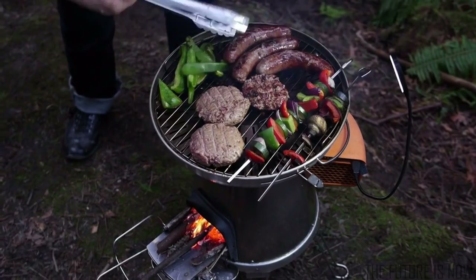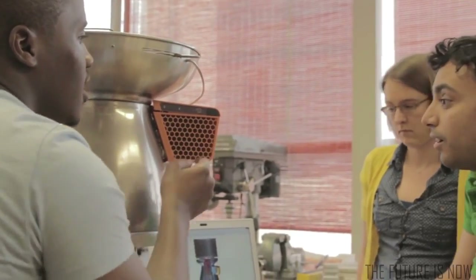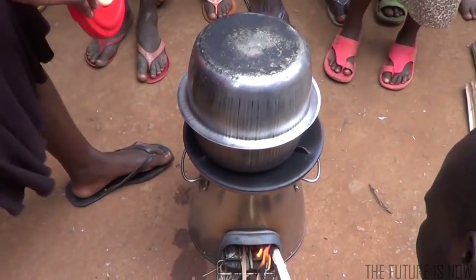We can learn a lot from our users, in the outdoors and at home. Through continued collaboration, we become a better company with better products. We believe that together, we can bring safe and reliable energy everywhere. From all of us here at BioLite, thanks for helping us take our project from the lab and out into the world.